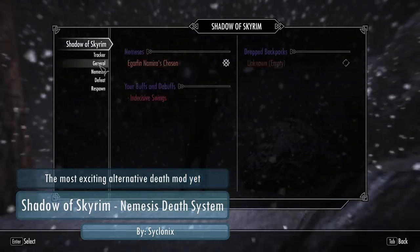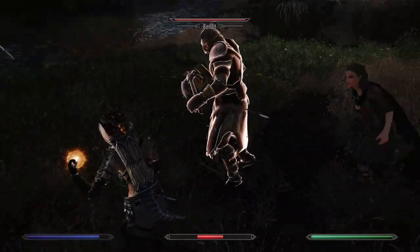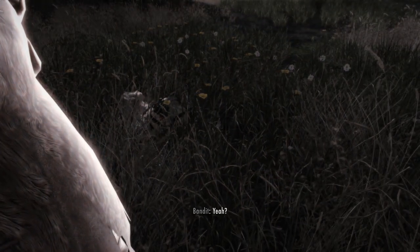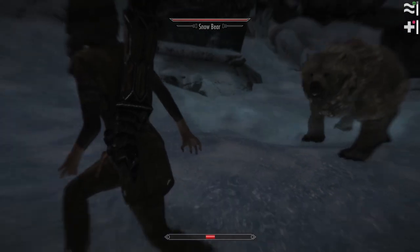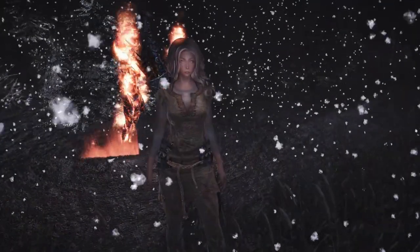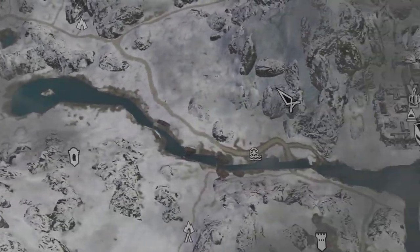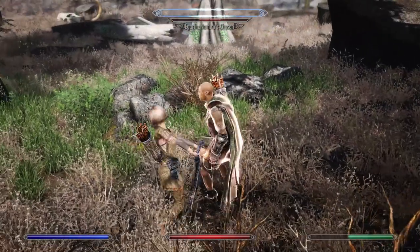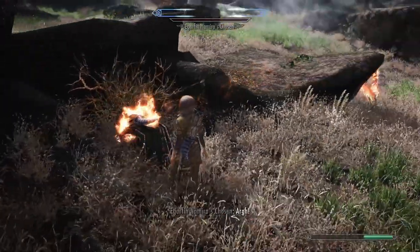Finally we'll take a look at Shadow of Skyrim, the Nemesis death system. This mod is my favorite alternative death mod out there — just remember to activate it in the MCM menu after installation. When the mod is running, death will no longer trigger a load to last save. Instead you'll drop your equipped armor and weapons in that area and respawn some ways off. You'll also be struck with a debuff and the enemy that defeated you will transform into a buffed nemesis with a unique name. To get your gear back and remove the debuff you need to gain vengeance on that enemy, and they will show up on the map so you can find them.